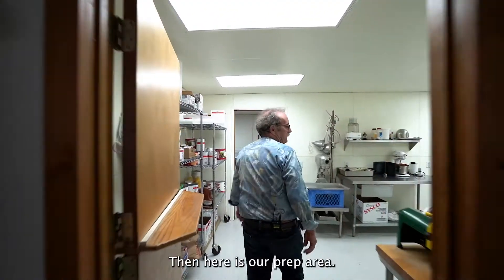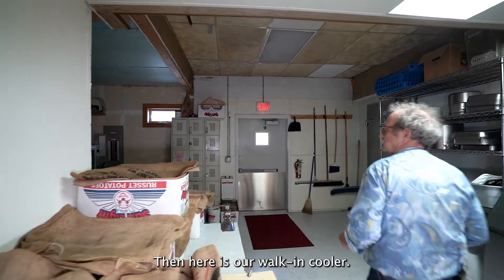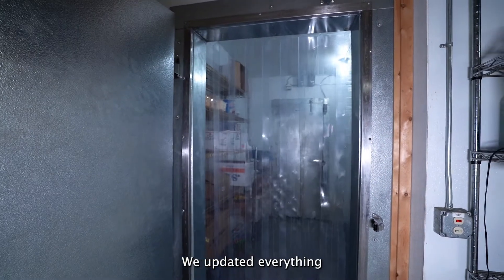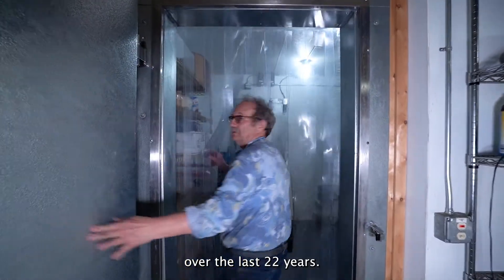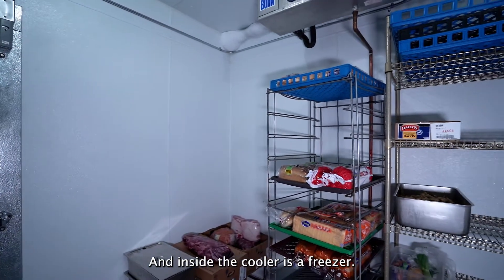Here's our prep area. We make our own hamburgers. Here's our walk-in cooler. We updated everything over the last 22 years, and inside the cooler is a freezer.